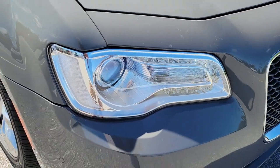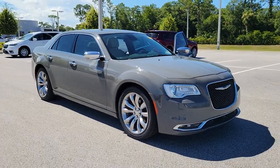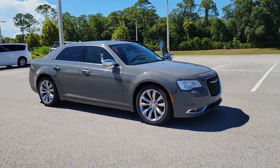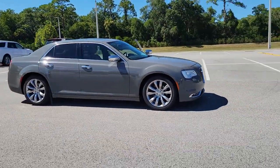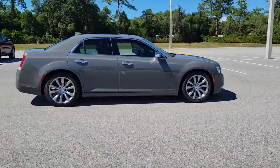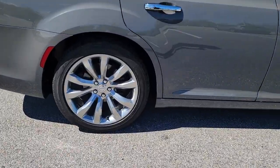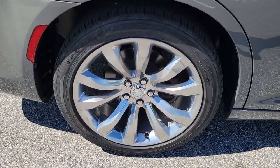Can you see yourself in the 2017 Chrysler 300? With less than 110,000 miles on the odometer, this vehicle stands out from the rest. The luxurious 300 combines traditional full-size sedan comfort and refinement with the latest in smart technology, resulting in a deliciously modern and sophisticated automobile.